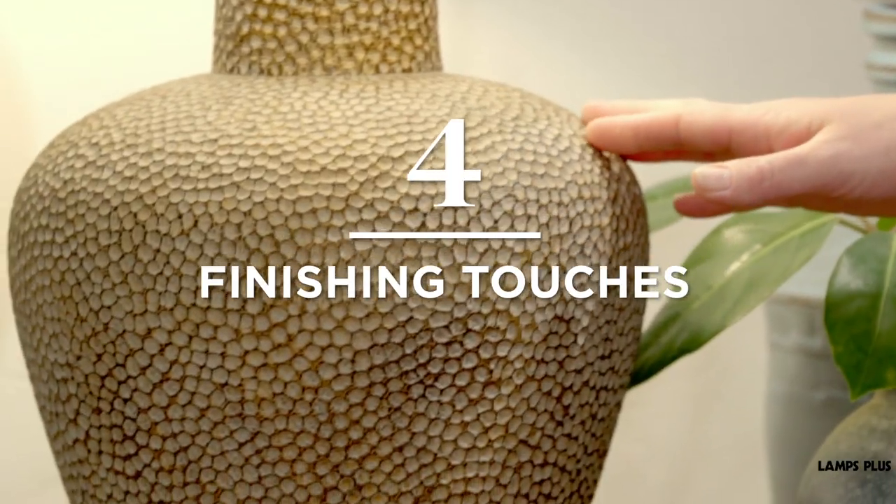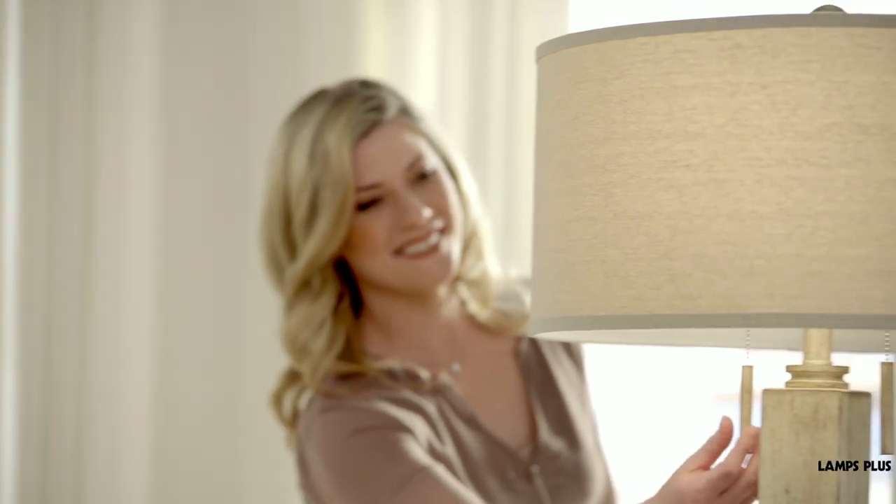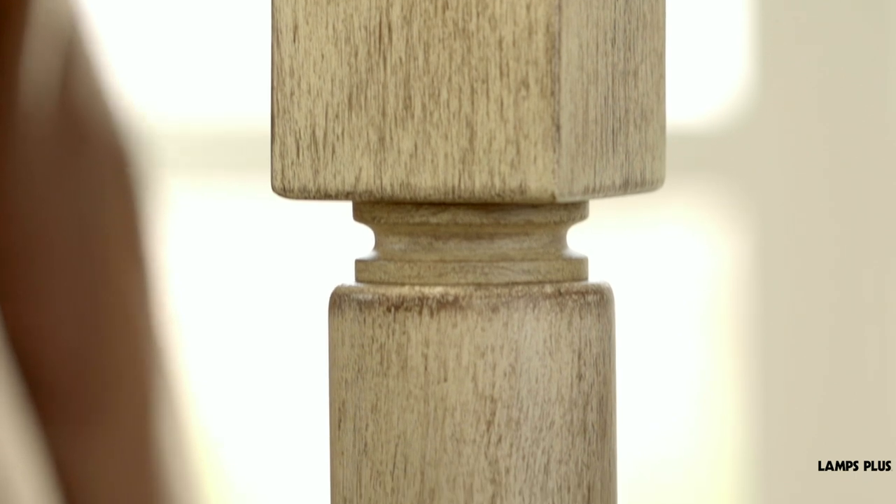4. Finishing Touches. Metal and wood finishes on farmhouse chandeliers and fixtures have a natural distressed or weathered look. Many times you'll see reclaimed wood elements used in the designs.